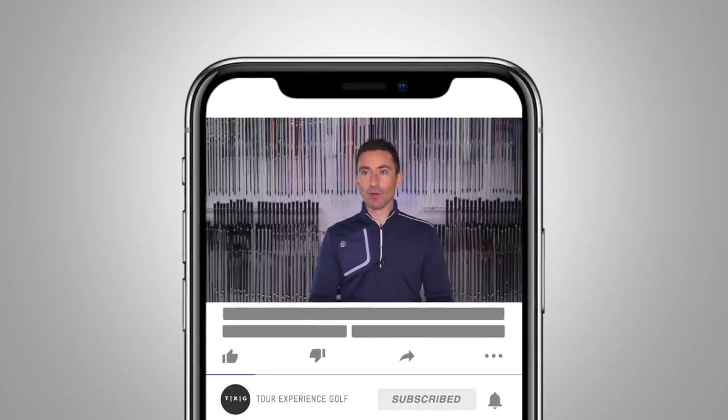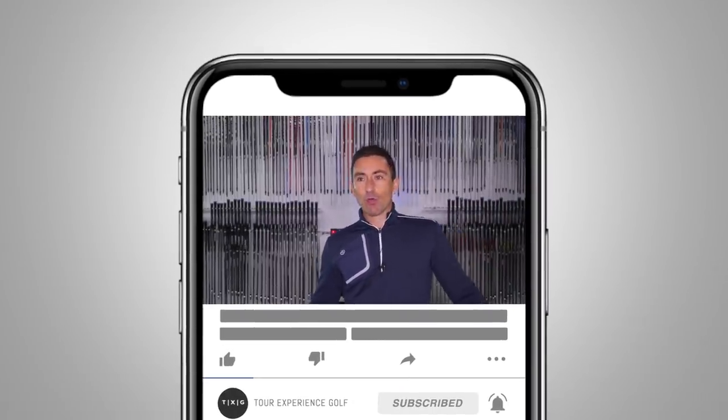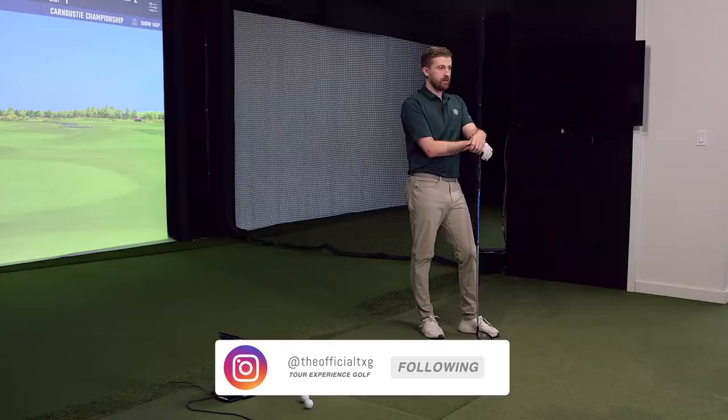Welcome back. It still seems to be the topic on everyone's lips — how far Bryson DeChambeau is hitting the golf ball. People are curious as to how he's doing it beyond just his change in size.